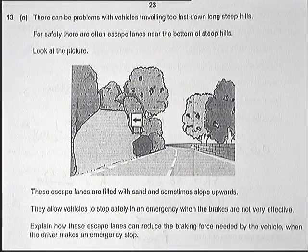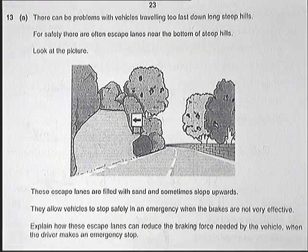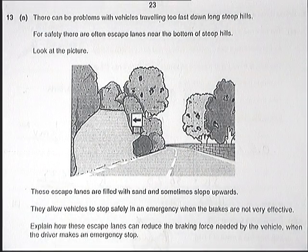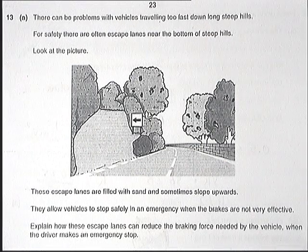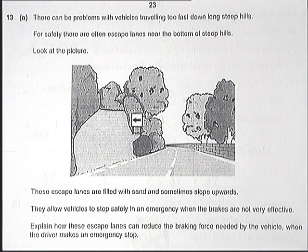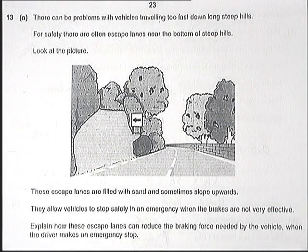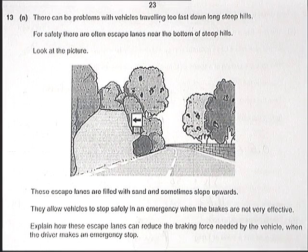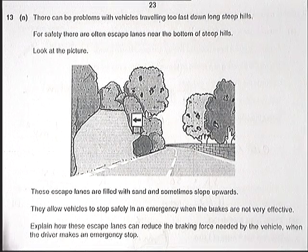We have a question here about escape lanes. Escape lanes are used when a lorry's brakes fail and it needs somewhere to go to get off the road and stop being a hazard to other traffic. They're usually at the end of a long hill. They don't often need to be used with modern lorries, but they still exist on our roads and are still quite an important safety feature.